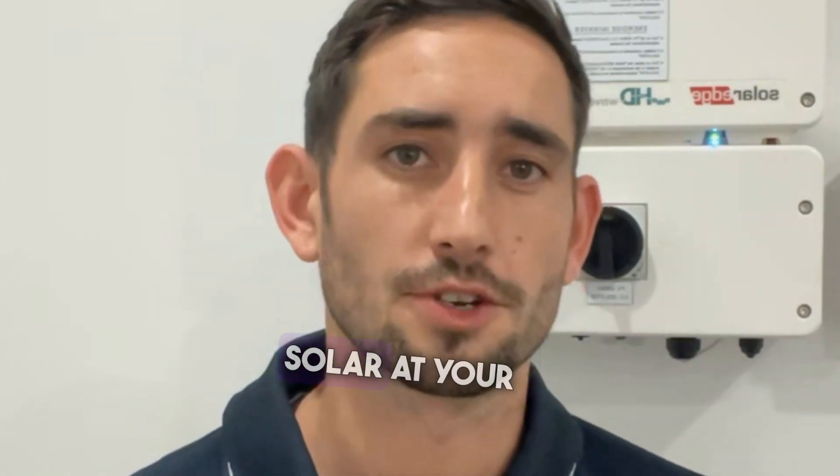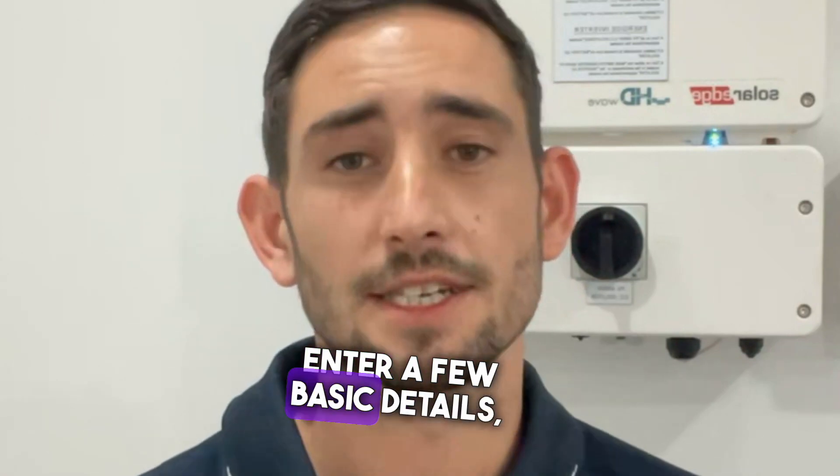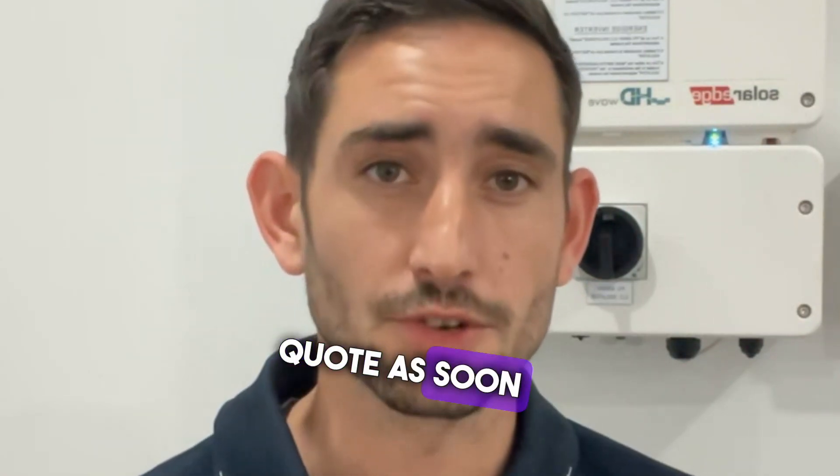If you're thinking of installing SolarEdge at your property, just click the link below, enter a few basic details, and one of our technicians will provide you with a free quote as soon as possible.